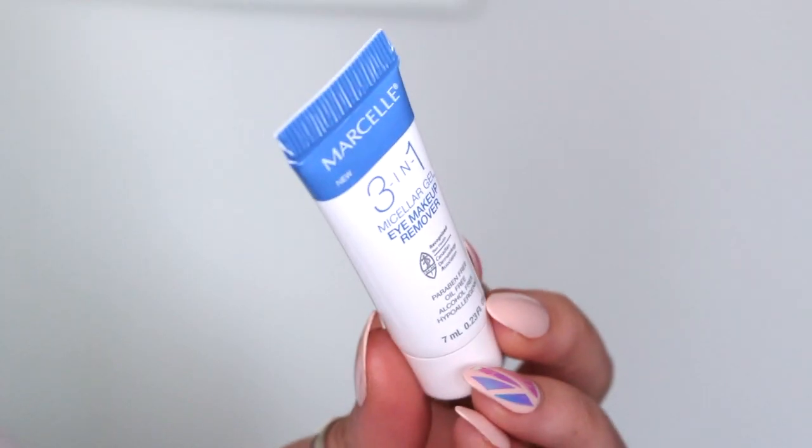Next thing in here is by Marcel — this is the three-in-one micellar gel eye makeup remover. It's paraben, oil, and alcohol free, and it's hypoallergenic. I can see in the ingredients it has caffeine — I like it already! It's a little tube, but I will definitely give this a try because I always have leftover mascara I just can't seem to wash off properly at night.